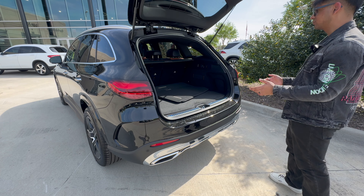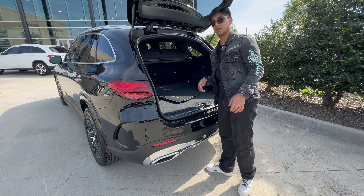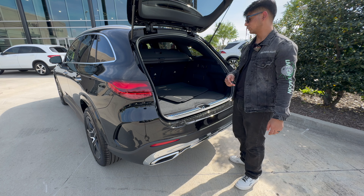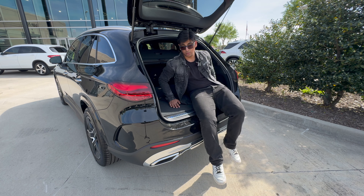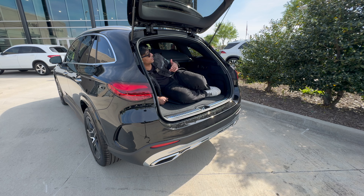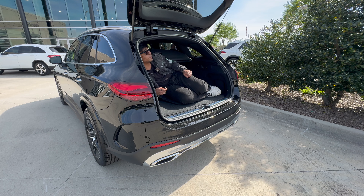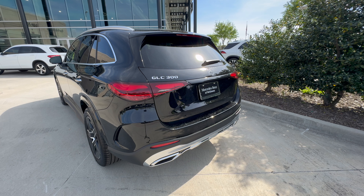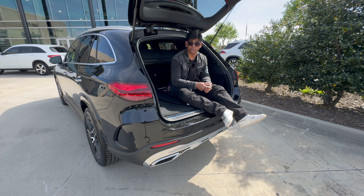Once I open the tailgate, you can see we have a very spacious trunk. This vehicle does not have a third row and cannot be optioned with one — you'd have to get a GLB, GLE, or GLS for a third row. Let's get started with the trunk test. Absolutely beautiful — the GLC has never disappointed in the trunk test. I might even be able to close the trunk with luggage inside. Yes, I am — closing like so. It is indeed a trunk test pass.